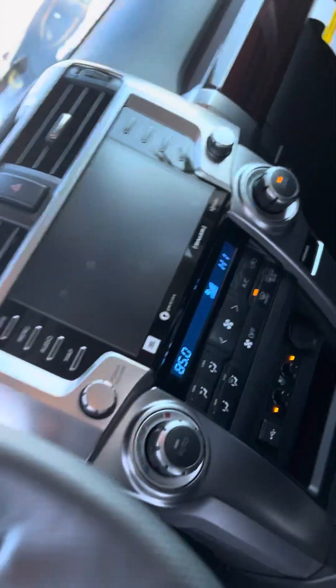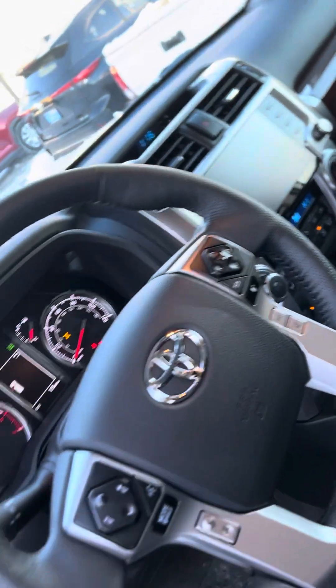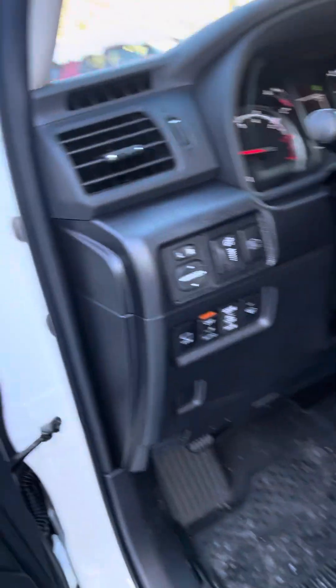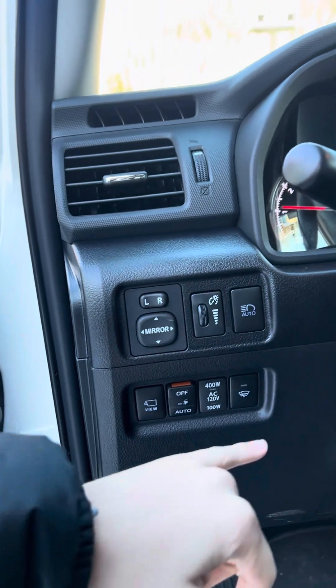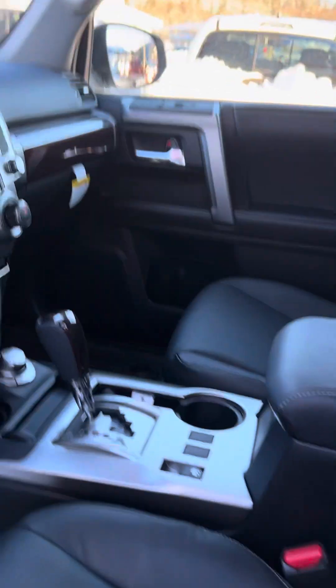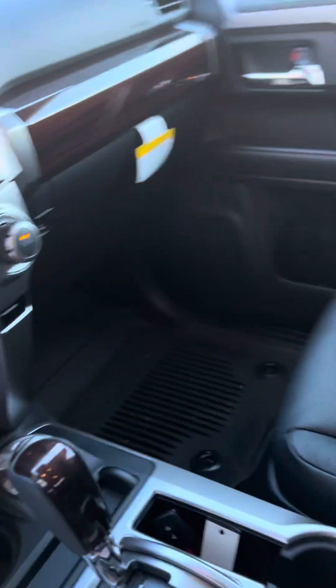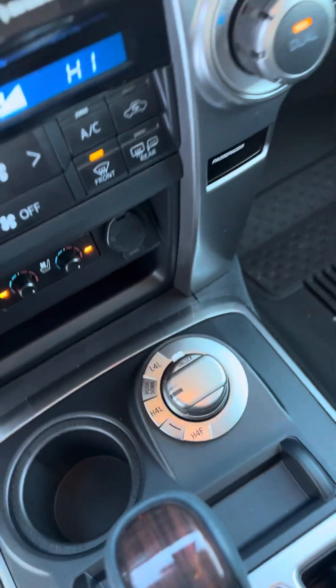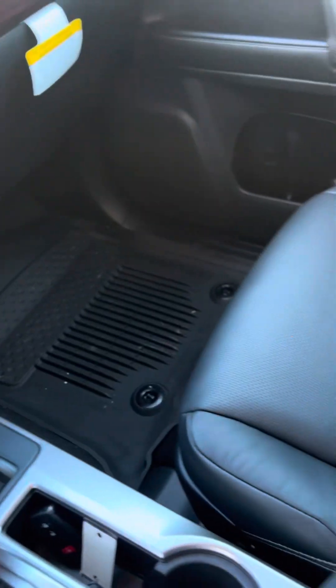You got Apple CarPlay, Android Auto, and your buttons right here to do what you need them to do. This vehicle is going to give you exactly what you want — it's got off-road capability if that's something you want to do. Right there is how you change four-wheel drive and everything like that.